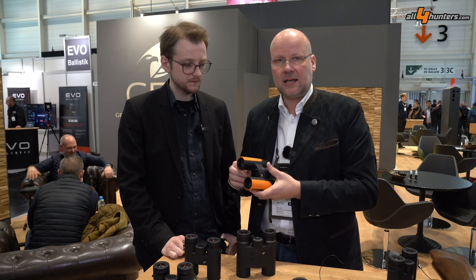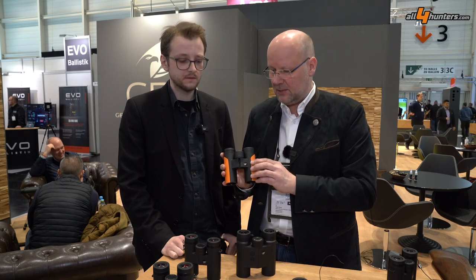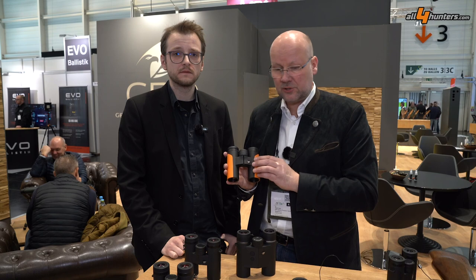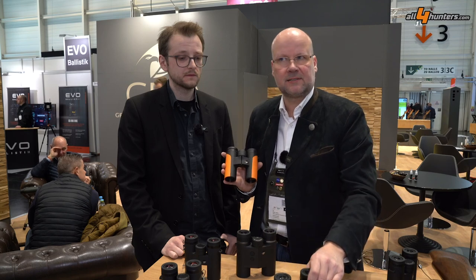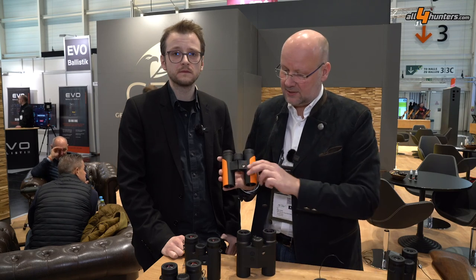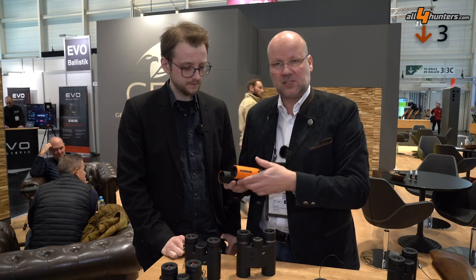The second product is a color extension of our well-selling ED binoculars. As you might know, we have the ED 8x32, 10x32, 8x42, and 10x42 — so far available in four colors: black, green, brown, and sand. Now customers asked for an orange color, especially for the driven hunt season, and here it is.